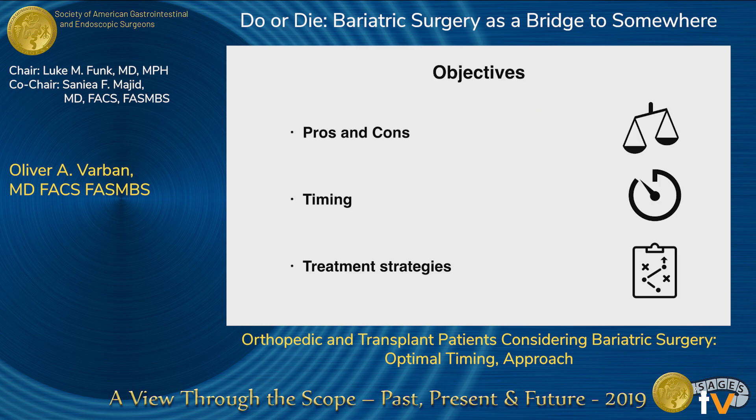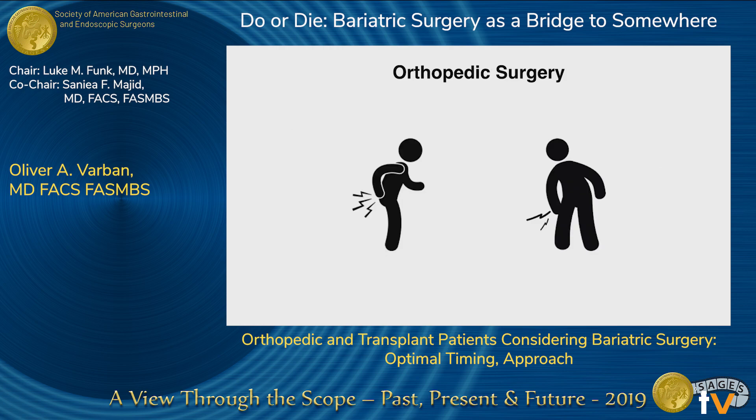I'm going to cover pros and cons, timing of the operation, as well as try to leave you with some treatment strategies — all in about 13 minutes and 41 seconds. I'm going to focus on the highlights of what I found in my literature review.